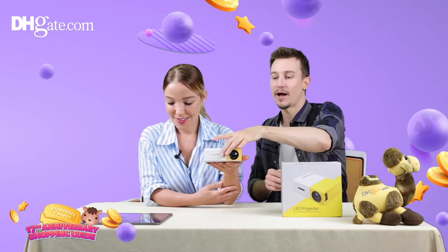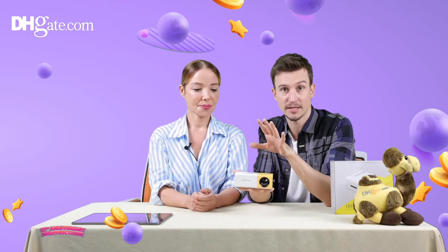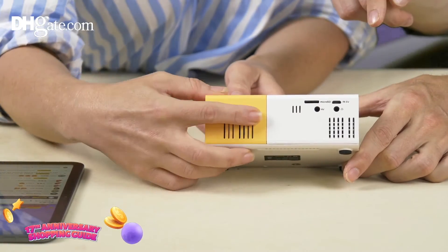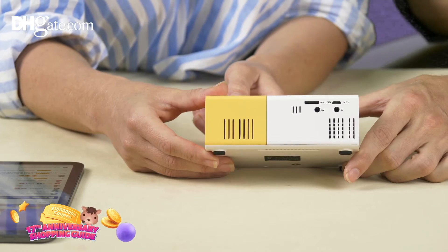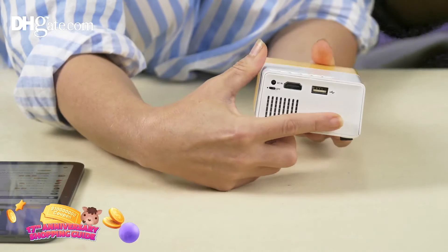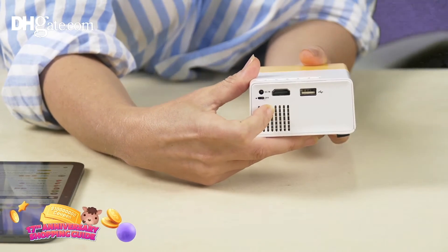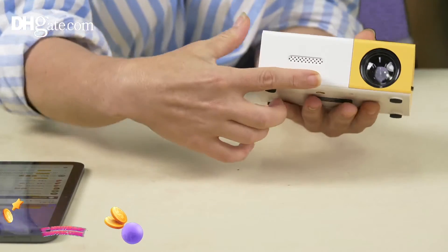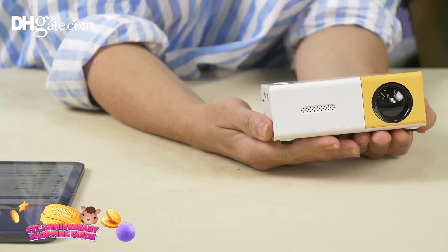Now let's talk about how to connect to this. We can connect with Bluetooth and wirelessly with Wi-Fi as well. If we get a quick close-up, on the back we have many ports: HDMI, USB, an audio plug, micro SD, TF, and an AV plug — multiple ports to connect instantaneously. It also has a breathing window and a built-in speaker, so it produces sound directly from the unit. You can also connect your headphones into it.